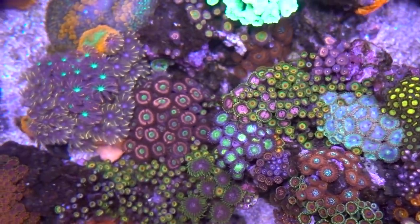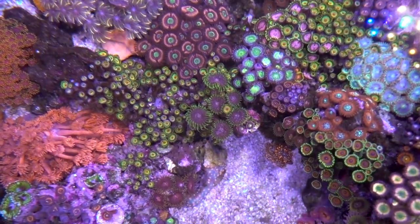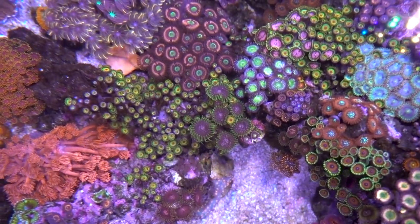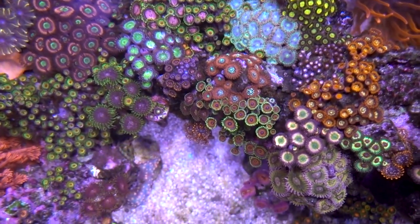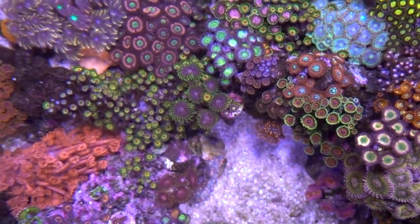Another one I really like — right there in the middle — I think those are the Space Monster: purple center with a green skirt. Those are really beautiful with nice chunky polyps. And the other one, Utter Chaos — you guys are all familiar with Utter Chaos, no need to go over that — but it's in the middle of the frame as well.